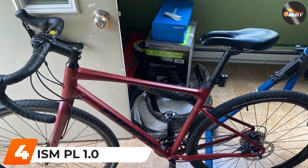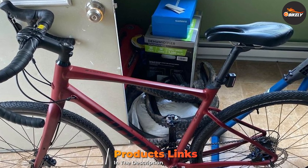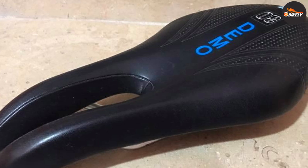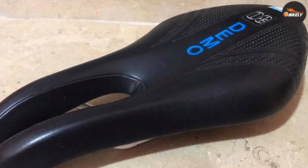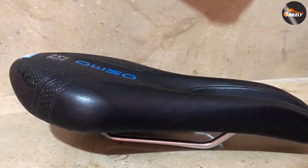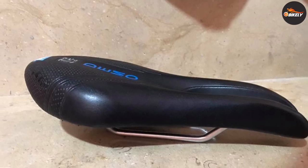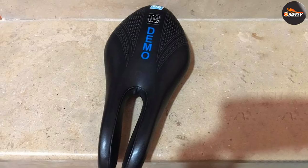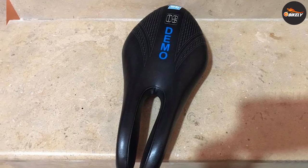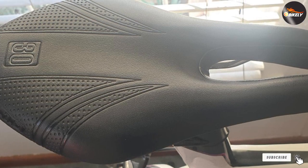Next at number 4, we have the ISM PL 1.0. This noseless saddle has a wide back and independent front arms that put all your weight on your sit bones and none on your soft tissue. The result? ISM claims 100% blood flow through a rider's nether region while in a standard cycling position — no different than if you were just standing around. After putting the saddle to the test over many miles of mixed terrain, it's noticeably more comfortable than traditional designs, with enough substance in front to feel fully supported and plenty of support in the rear. The PL 1.0 takes a bit longer to set up, but it's worth trying if you're experiencing saddle discomfort.